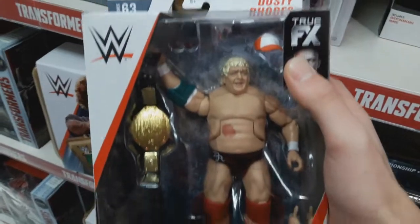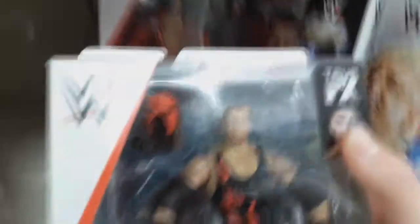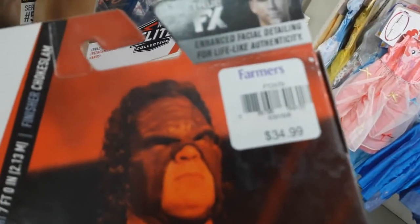Right off the bat we have Elite Series 63 Dusty Rhodes — it's a really nice looking figure, I might have to pick that one up. They have Kane from Series 63 as well, also a really good figure. I already have this one — just an awesome updated Kane Elite figure.